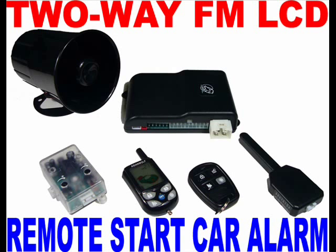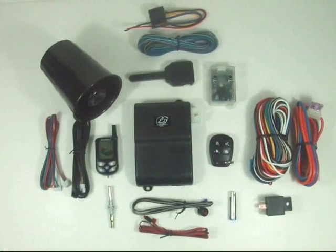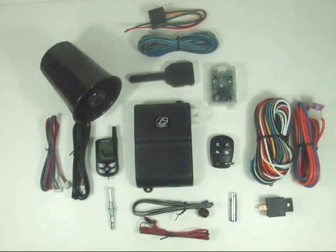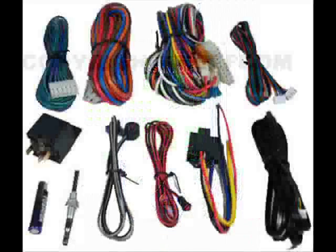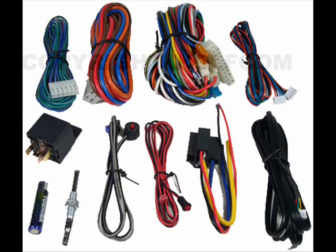This is Asian Wolf's newest FM two-way LCD pager remote start car alarm, the MX-9000. This car alarm has many features that put it above all the rest. The MX-9000 comes complete with a two-way LCD FM pager that lets you know when your car is being tampered with by paging or vibrating, as well as working as a normal remote. This car alarm comes with everything you need for basic installation.